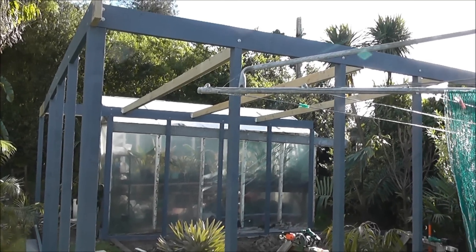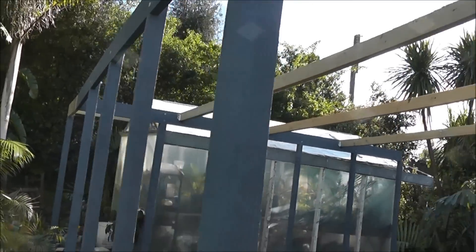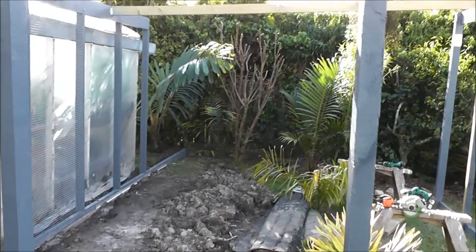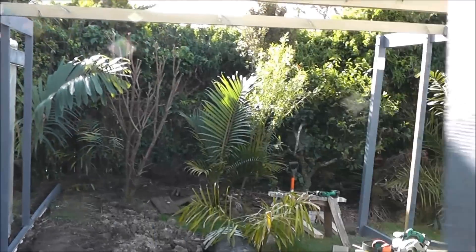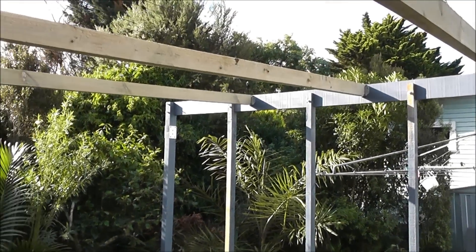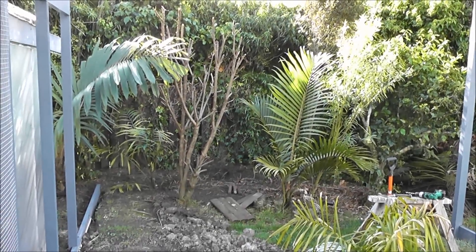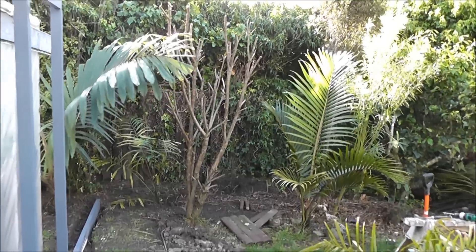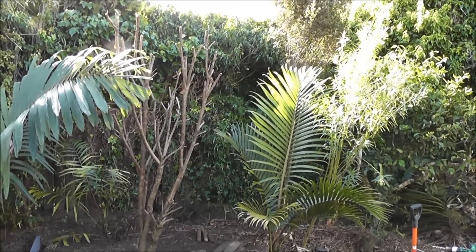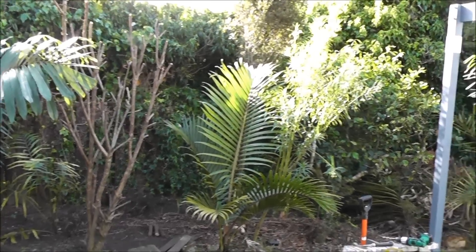End of day three. Got the front wall done. The roof is starting to take shape. That's where the house will be. Most of these palms are staying in here. That was a macadamia that unfortunately had to go. Might leave the sticks there for the birds to perch on.